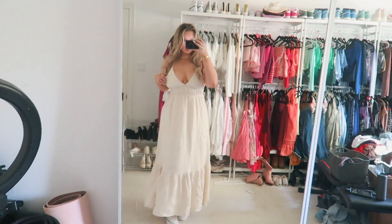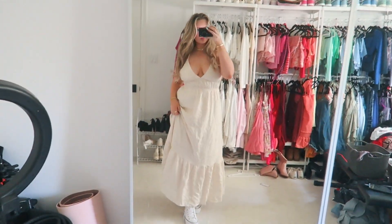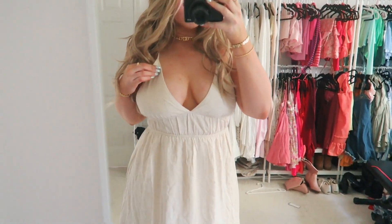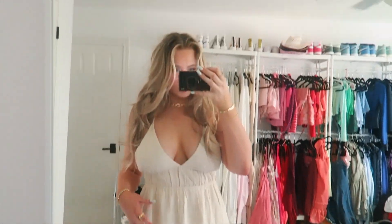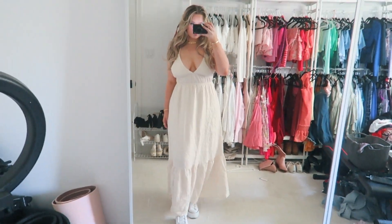The next dress I got is this oatmeal colored tan shade dress. It's a very long maxi dress, as you can see — super long, which is so fun and so great for vacation. You'll see it in the try-on, but it's so cute and I love the color. It's very simple but just so, so cute. You could style this with a really cute bag and some really cute shoes to dress it up, or you could also just dress it down.